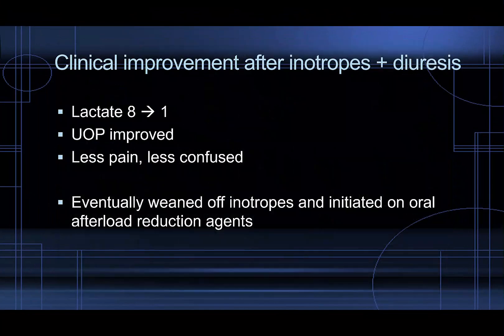We noted clinical improvement after starting the inotropes and diuretics. Her lactate went from 8 all the way down to 1 within several hours. Her urine output improved as well. She was in less pain and less confused. She began to interact with her family more, and eventually she was weaned off inotropes and initiated on oral afterload reduction agents.